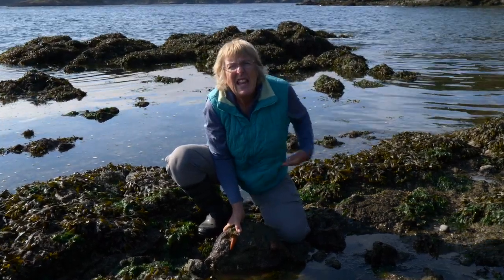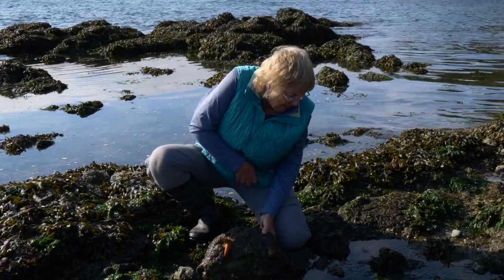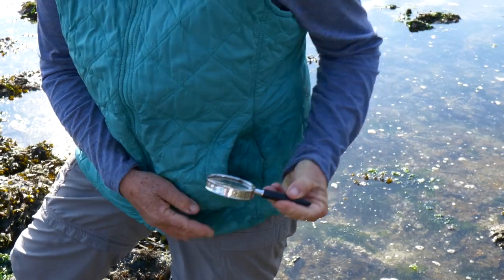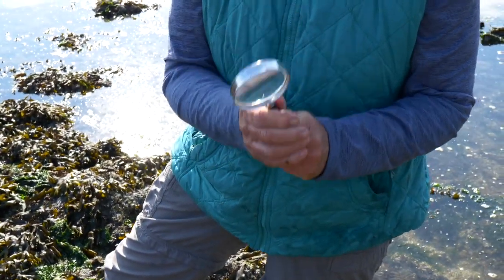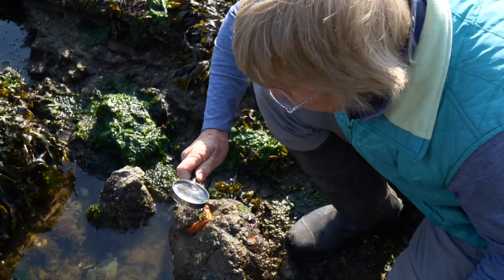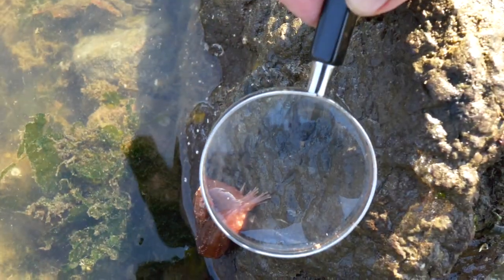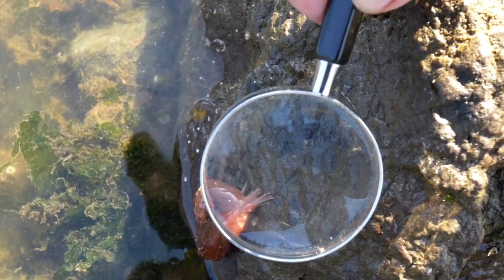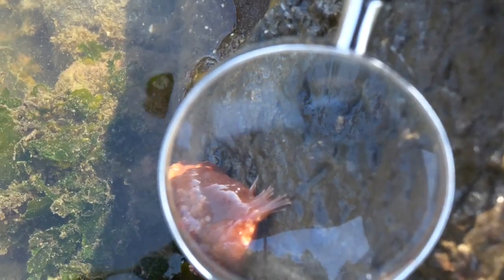I'm going to get out my handy — where did Dr. Grandma put that? I know it's here somewhere. There it is! My handy dandy magnifying glass. This way I can look up really close. Let's take a close look at this sea cucumber. Can you see those two feet? They are helping this cucumber stick right onto the rock.